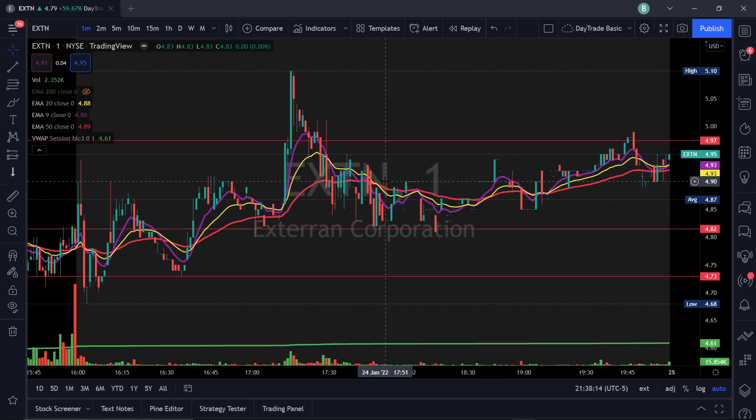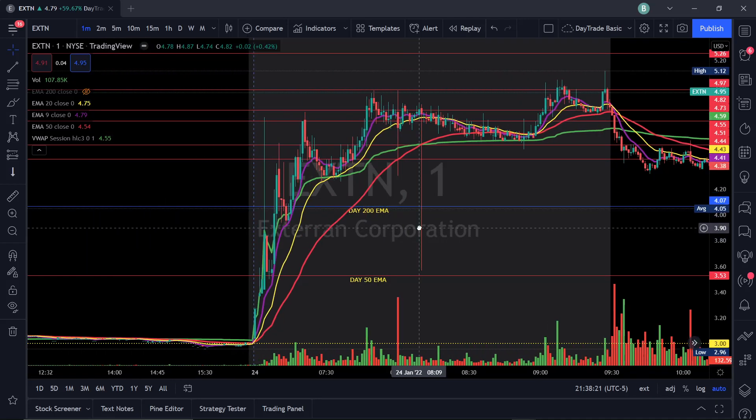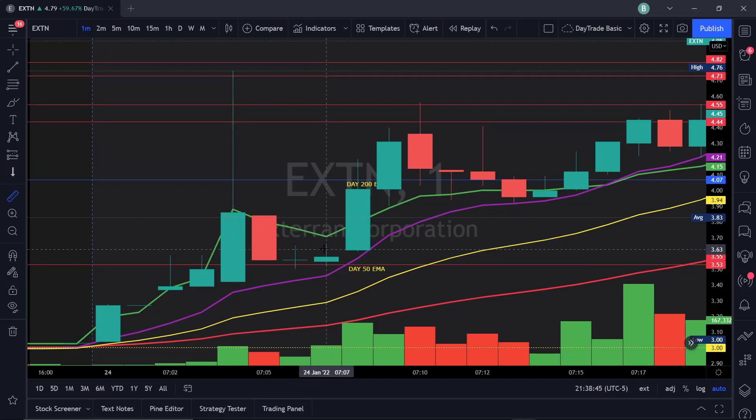On the one-minute chart I zoom in on that first candle that made the move. Within one to two minutes I have the chart marked, then I pull back to the one-minute and see that this is on a 50-day EMA — it's also at a 9 EMA pullback on the one-minute chart. Then I can look for a one-minute break of highs to look for an entry.